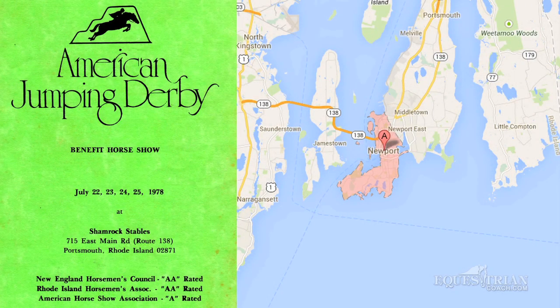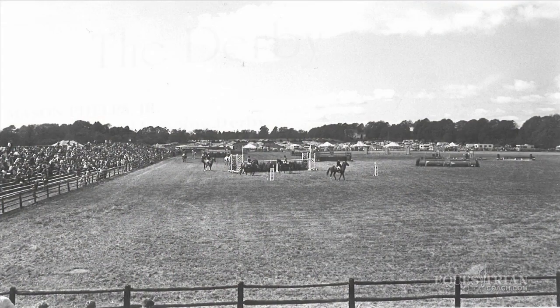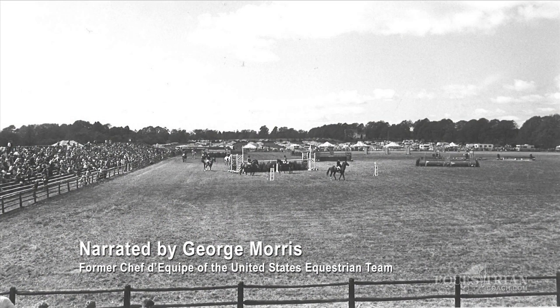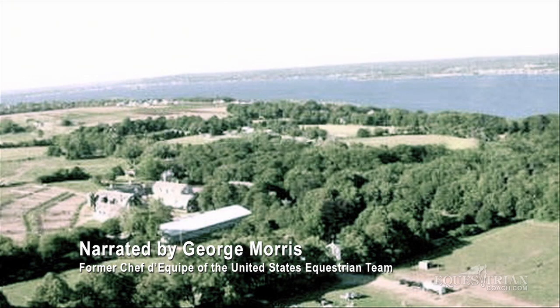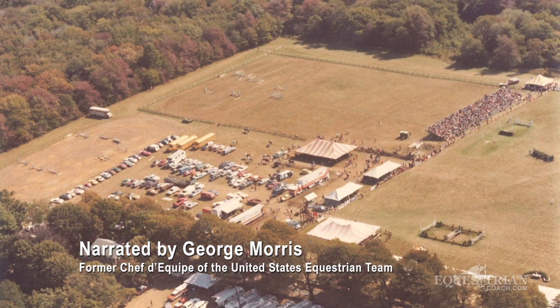Here we're in Newport at Mason Phelps' estate where he put on and hosted the Newport Jumping Derby, which was really unique in this country. It was a beautiful setting near the ocean, on the big Phelps family property.